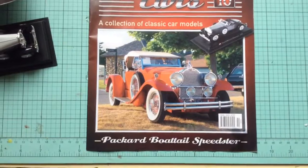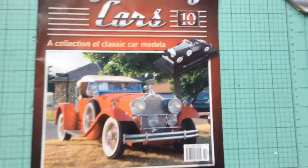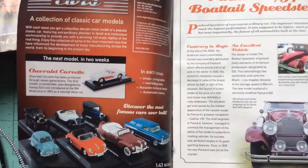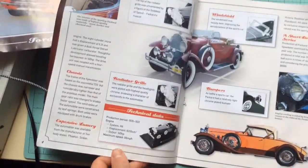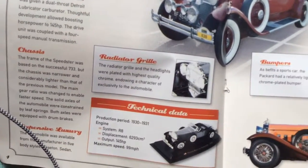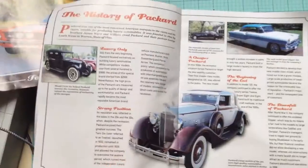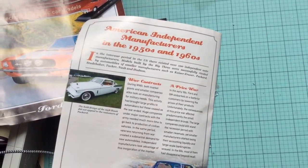I apologize if I can't pronounce this — I think this is the Packard Boattail Speedster. And the next model is the Chevrolet Corvette, which is issue number 11. So information about the car — details of the actual car: the mascot, radiator grill, technical data, bumpers, a short-lived series, and the windscreen. The history of Packard and American independent manufacturing in the 1950s and 60s.